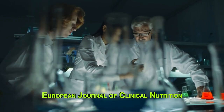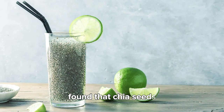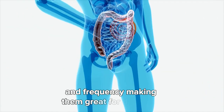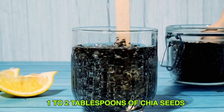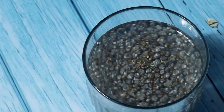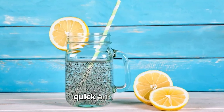A study published in the European Journal of Clinical Nutrition in 2017 found that chia seeds can help improve stool consistency and frequency, making them great for digestion. To make chia seed water, mix one to two tablespoons of chia seeds in an 8 to 10-ounce glass of water. Let it sit for 10 to 15 minutes, stir, and drink. It's simple, quick, and effective.